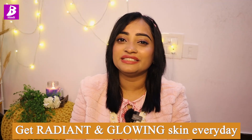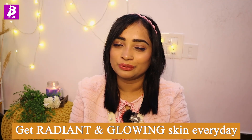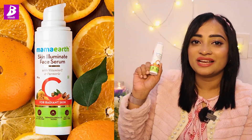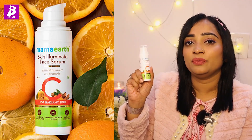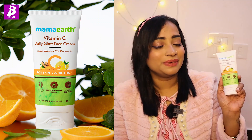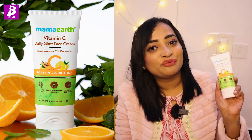I know that you can feel challenged if I tell you that you can get every day radiant and glowing skin. But this is not a challenge — this is actually real. Mama Earth has actually made it possible. Mama Earth has launched the Mama Earth Skin Illuminate Face Serum, and here I have Mama Earth's Vitamin C Daily Glow Face Cream. These two products are crafted with the goodness of Vitamin C and turmeric.